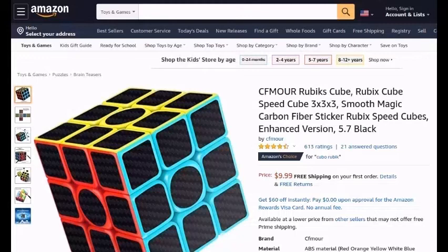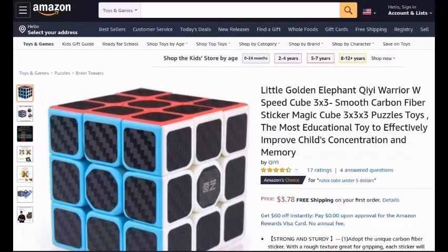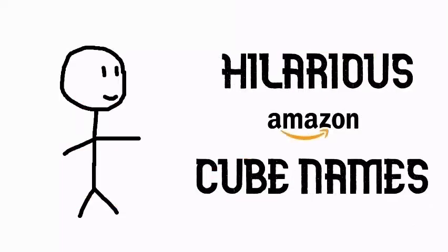Moore-Rubik's-Cube-Speed-Cube-3x3-Smooth-Magic-Carbon-Fiber-Sticker-Enhanced-Version-5.7-Black. Little-Golden-Elephant-Chi-Warrior-W-Speed-Cube-3x3-Smooth-Carbon-Fiber-Sticker-Magic-Cube-3x3x3-Puzzle-Toys-The-Most-Educational-Toys-To-Effectively-Improve-Child's-Concentration-And-Memory. So that is it for my video on the weirdest cube names on Amazon — I wonder who in the world gave those names for those cubes.